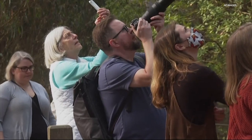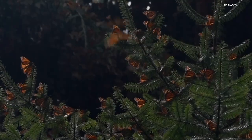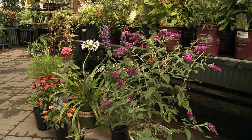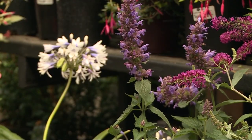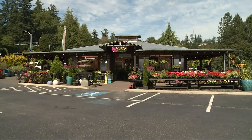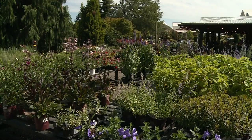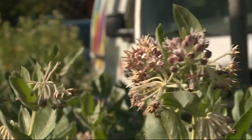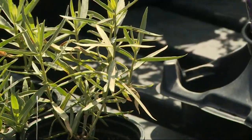Scientists hope the trend will reverse and suggest including specific plants in your garden can help — like non-invasive butterfly bush, agastache, and of course milkweed. Sarah Finkel with Cornell Farm says there are five varieties of milkweed native to Oregon, two of which are native to this area, including showy milkweed.